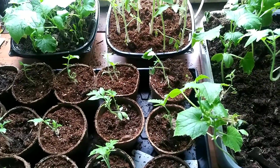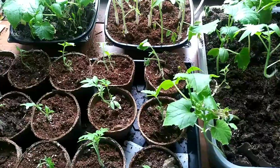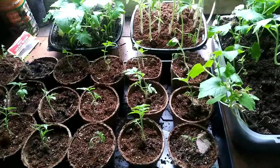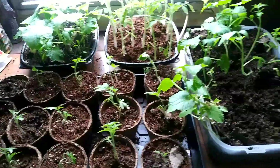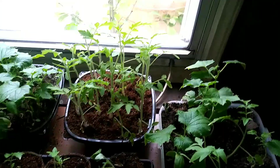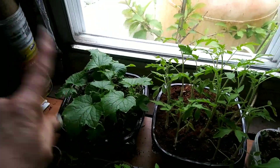Well hello, it is Thursday April the 15th and I just want to do my weekly update video on my chickens, turkeys, and plants. Here are the cucumbers over here — sorry my voice is a little hoarse — and tomatoes.